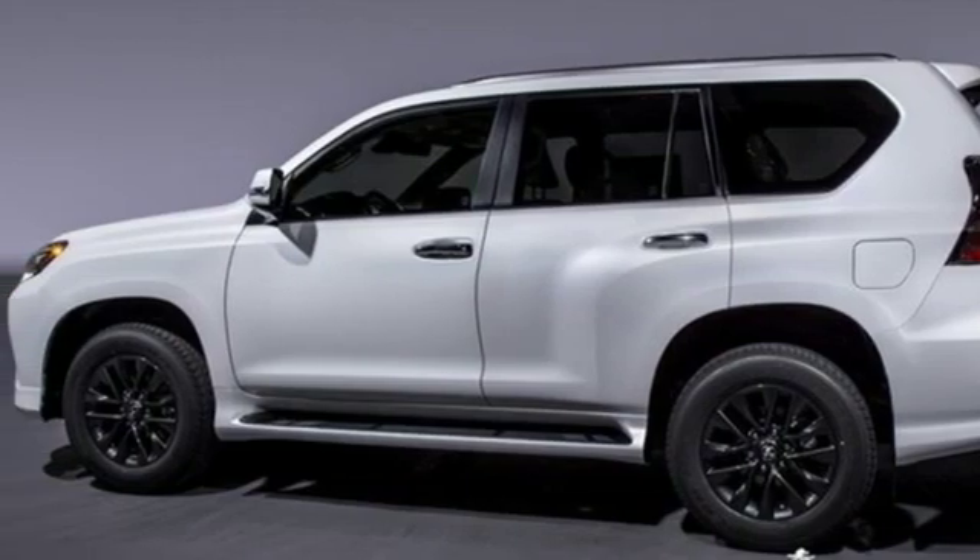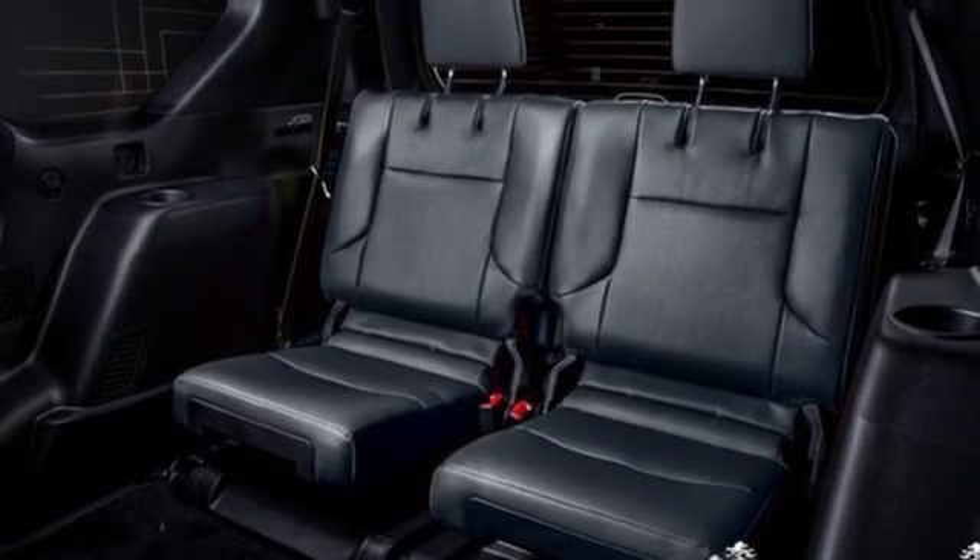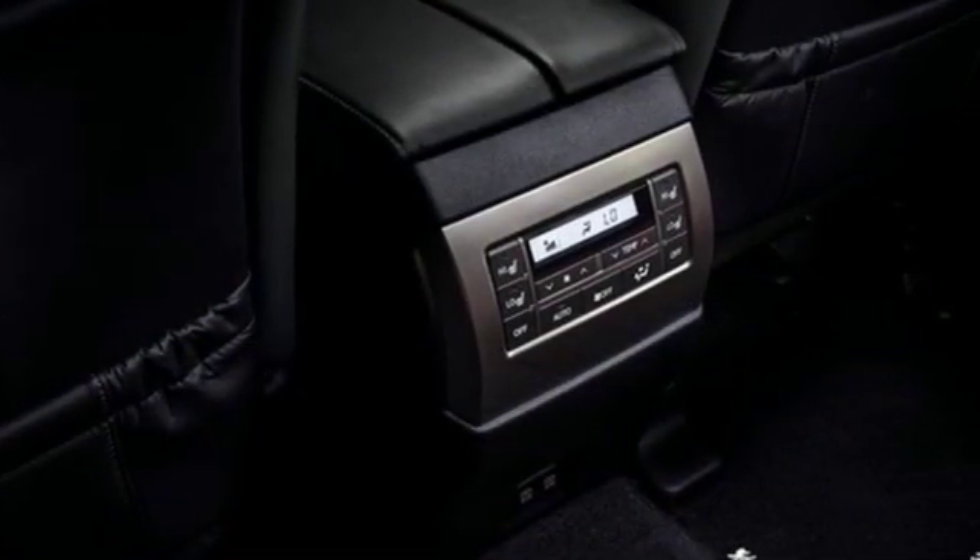External memory control, doors and push button start proximity key, dual zone climate control, front and rear parking sensors, and V8 engine.